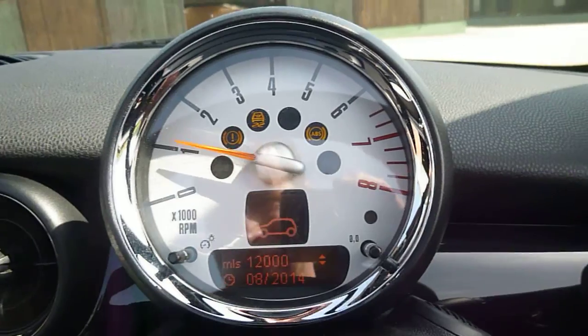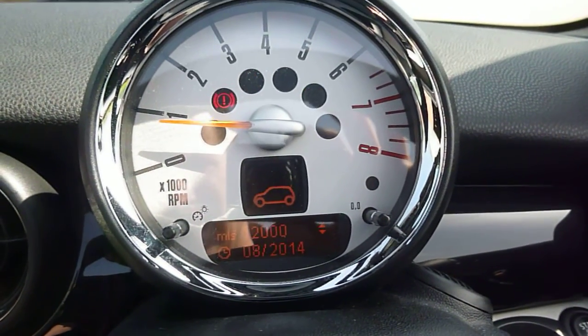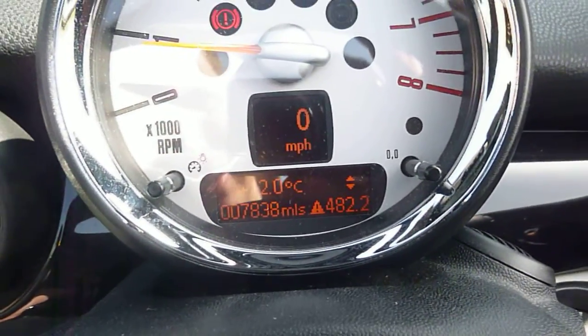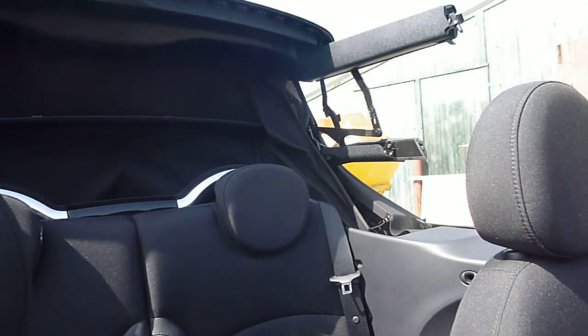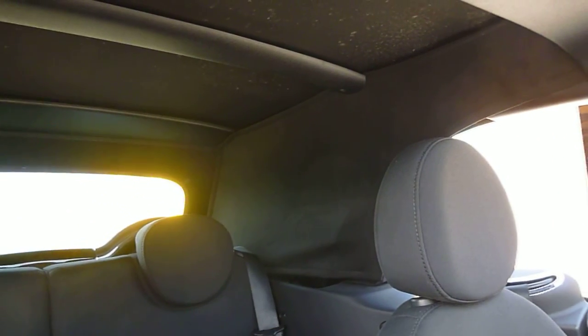We'll just start the car. There are no warning lights on, vehicle's done 7,838 miles. I'll just put the roof up so you can see the roof — it went down no problem. We'll just drop it down.